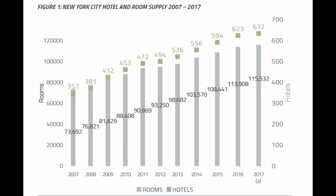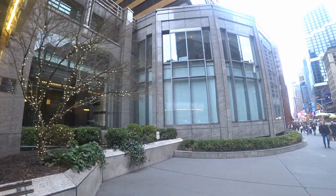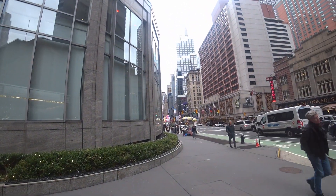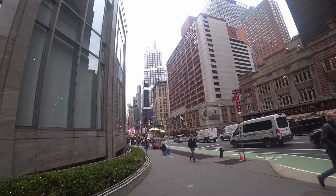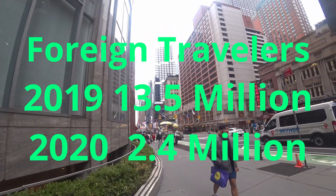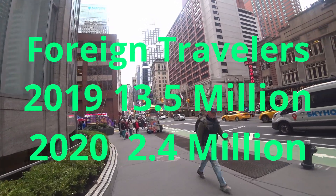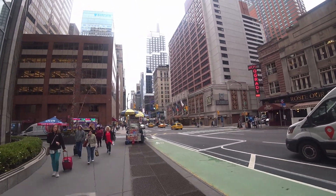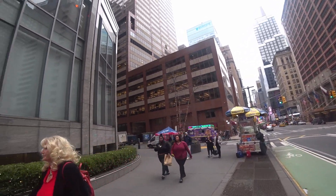You also have Airbnb, obviously. The biggest spenders on hotels and tourism are usually international and business travelers, and they have not really come back very much yet. In 2019 there were 13.5 million of them. In 2020, only 2.4 million. And now it's come back a little to 4.6 million, but it's nowhere near the levels of 2019.